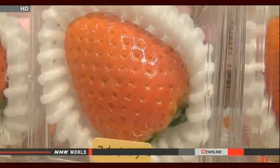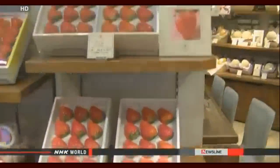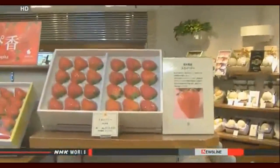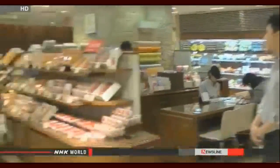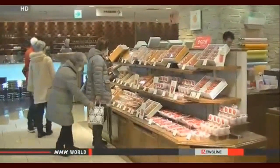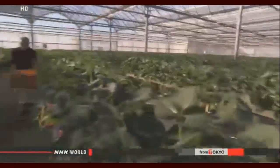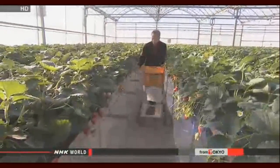Bigger, sweeter, juicier, and a lot more expensive too — almost $5 a piece. Not so outrageous in Japan, where fruit often serves as an upscale gift for special occasions. The Skyberry is one of the flagship products of Tochigi, the most famous region for Japanese strawberries. Despite the hefty price, it's been selling well since it hit the market in 2012.